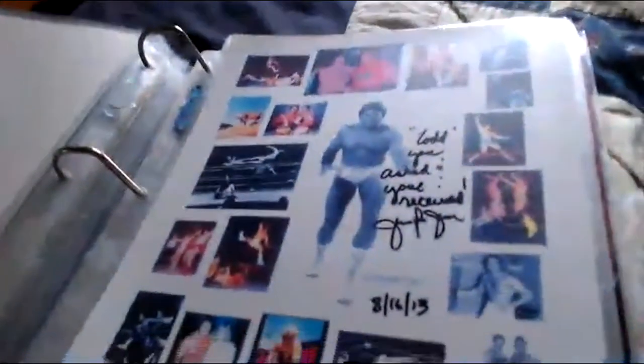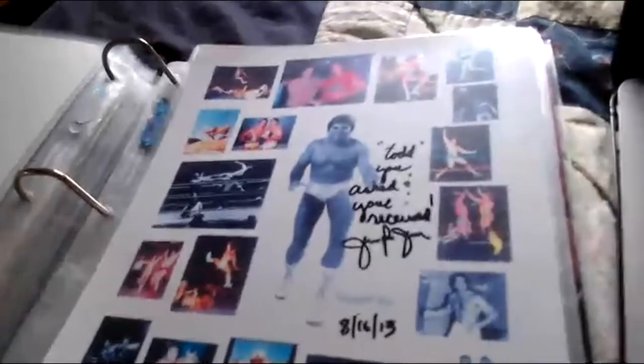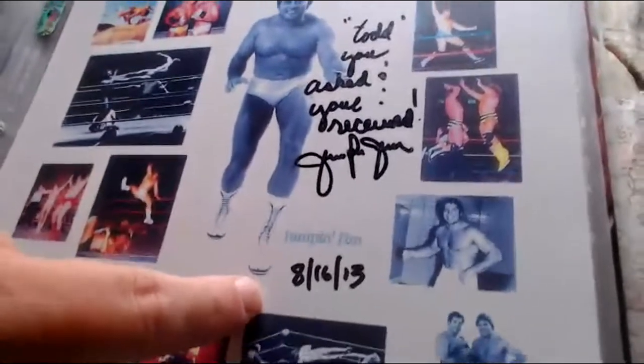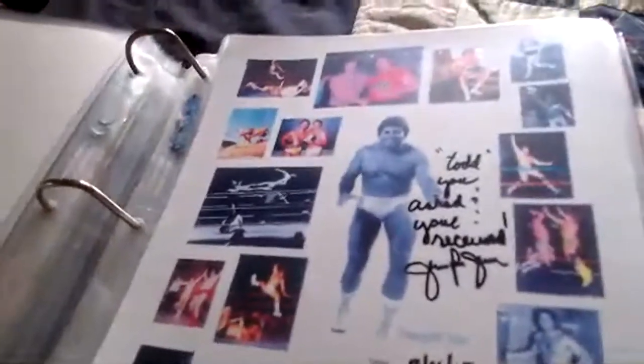This was sent directly to me by Jumping Jim Brunzell. It says 'To Todd, you asked and you received, Jumping Jim Brunzell, August 16th, 2013' — almost nine years ago. Jim Brunzell sent these nice little small pictures. Thank you, Mr. Jumping Jim Brunzell — you have beautiful penmanship, by the way.